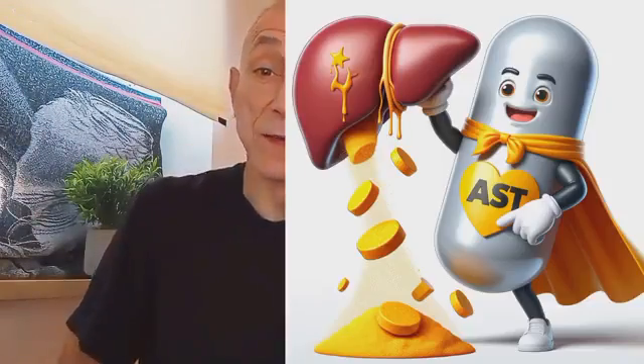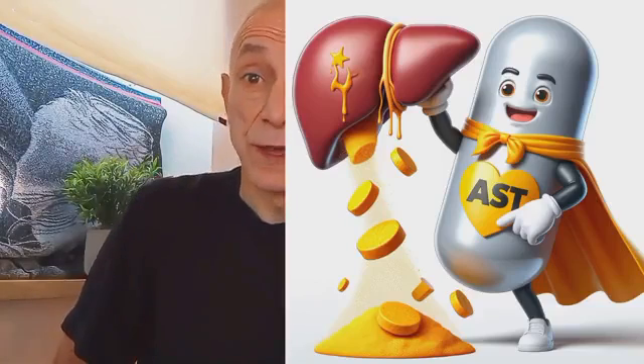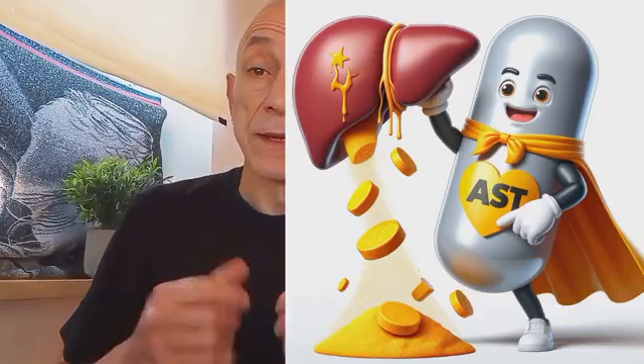Now let's get into how astaxanthin can control cholesterol and other lipids. The body's ability to control different parts of cholesterol and lipoproteins, such as LDL, ApoB, VLDL, triglycerides, HDL, and adiponectin, is crucial for maintaining cardiovascular health. The incredible thing is that astaxanthin can positively affect all of them, as studies clearly prove.